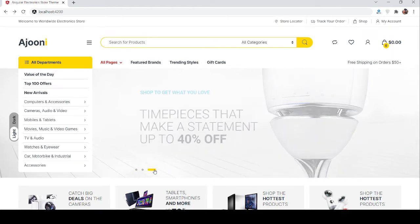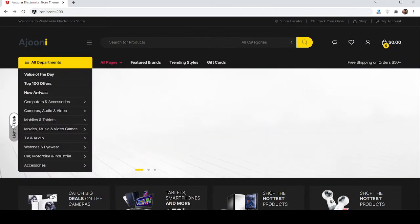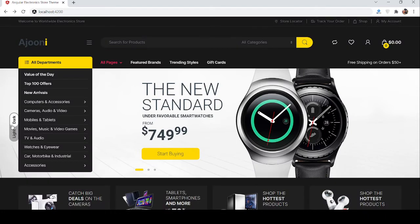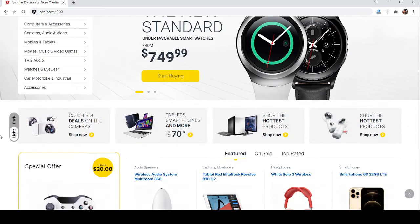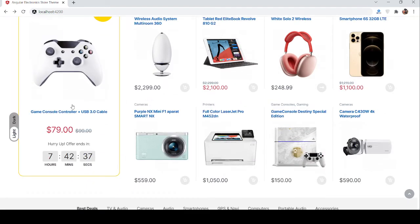One more thing — the template comes in two themes, light and dark. First you can see the light theme, and now see the dark. Light, dark, light, dark. And here is the category section with tabbing products.